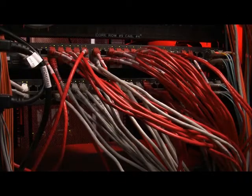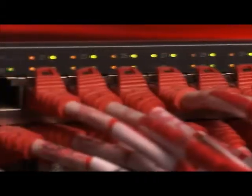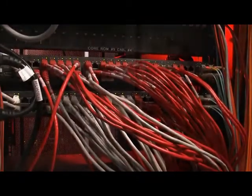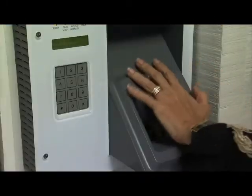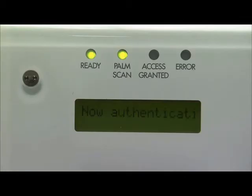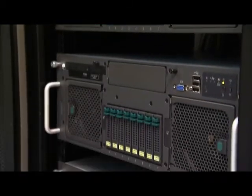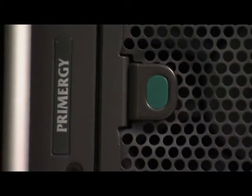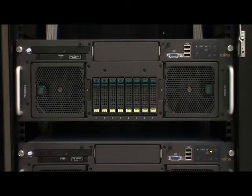Throughout this project, we've utilized numerous Fujitsu technologies, including Fujitsu's 10 gigabit network technology. Our entire fabric is based on this 10 gigabit platform. We've also deployed Fujitsu's biometric security platform, Palm Secure, which is a palm-based scanner that scans the veins of an individual's palm for security. Another Fujitsu technology deployed in the data center is our Primergy servers, a platform that allows us to deliver managed hosting as well as cloud services to our customers.